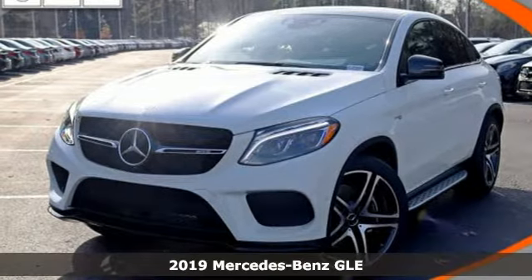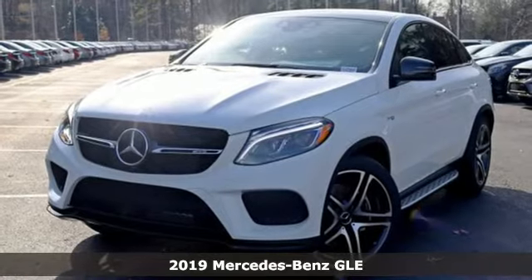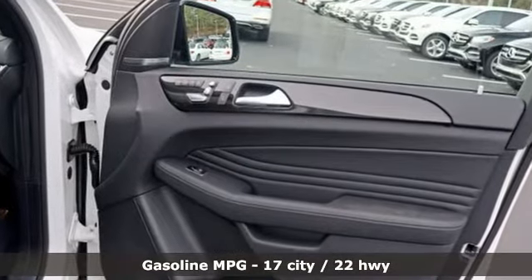It's a new 2019 Mercedes-Benz GLE — the dictionary definition of a premium SUV. In it, you'll get lasting luxury and constant capability. It comes with the features you need and, better yet, want.